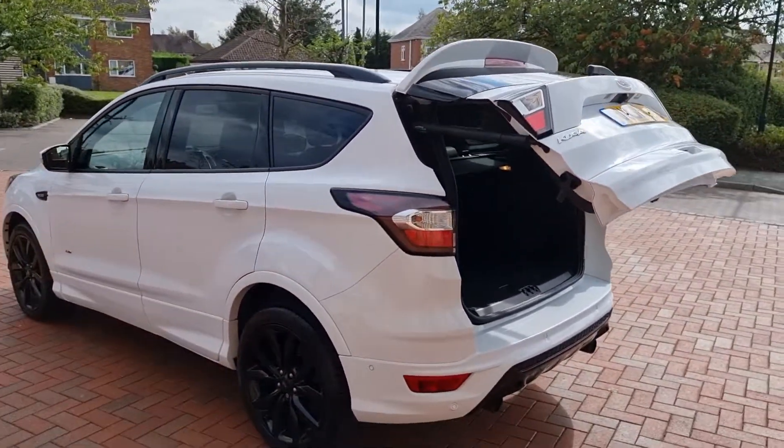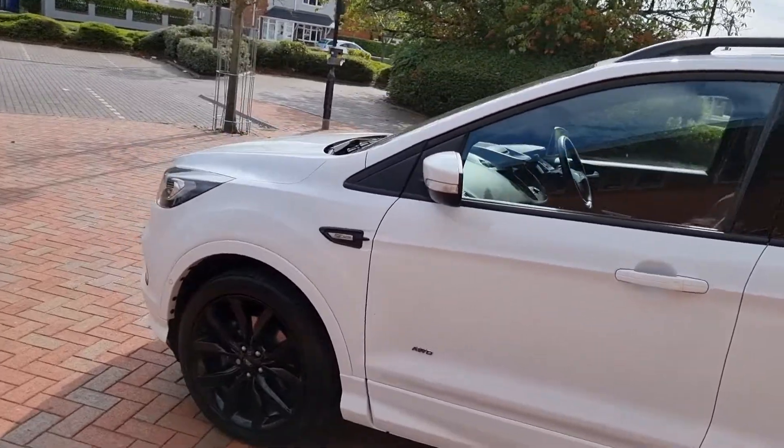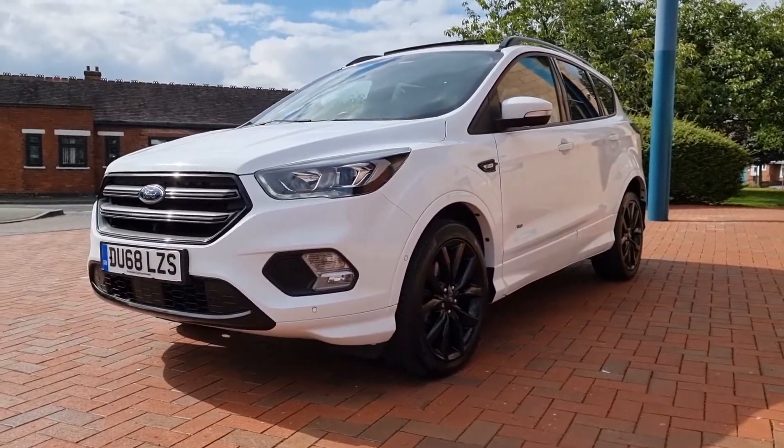Now, this is the 180 brake horsepower, so it's the one to have, folks. It's got everything going for it — low mileage, great colour, great spec. In the best colour.